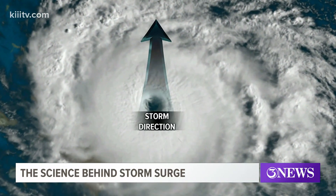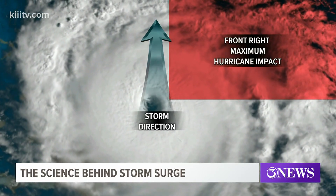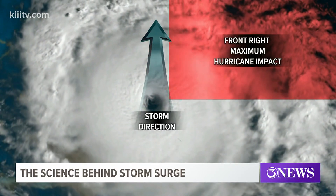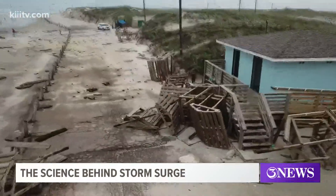The northeastern quadrant — or as some call it, the dirty side of the storm — will drive in water due to the hurricane's counterclockwise motion. Being on this side of the storm makes a coastal location susceptible to storm surge.